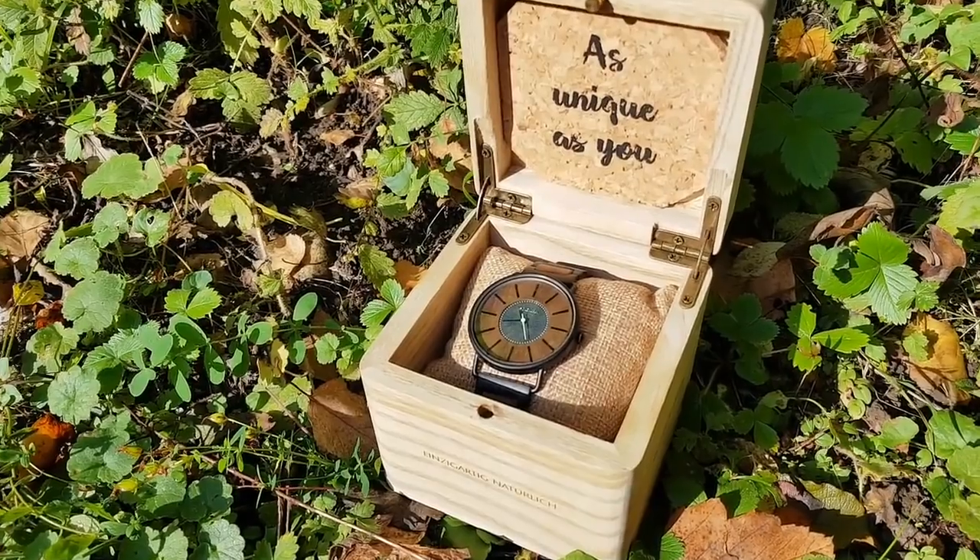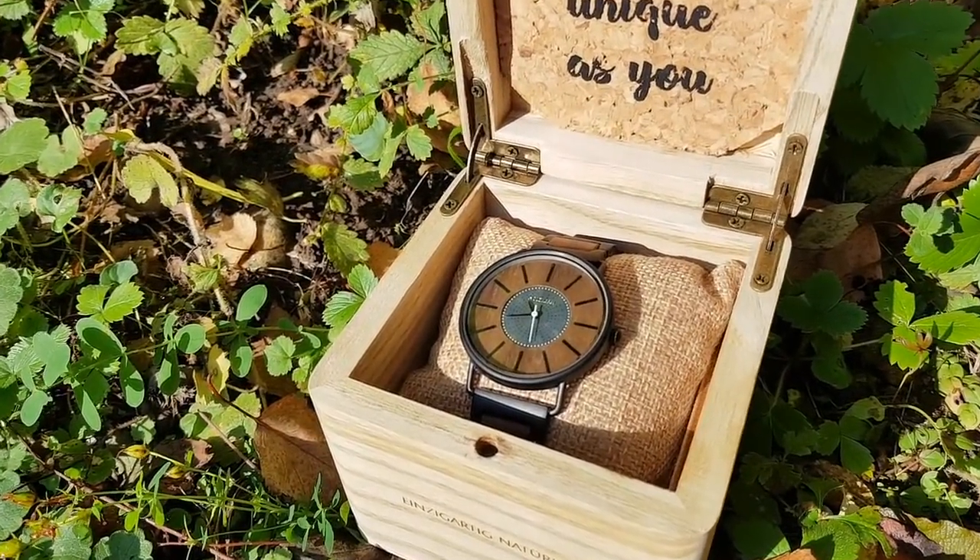One of the other things that really impressed me was the ethos behind the company and how, where they can, they will try and use natural materials. The presentation box this comes in is made of wood and it's really beautifully put together. Some watches come in a presentation box with a little plastic thing that holds the bracelet to keep it looking pretty, but Holzkern didn't go with the plastic idea. Instead, they put a little tiny Hessian sack in there — again, use of natural materials.